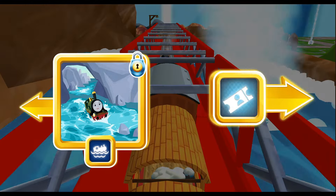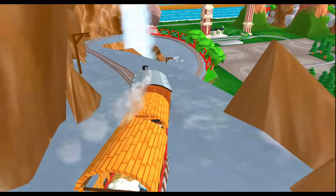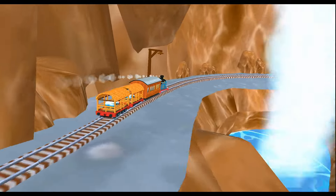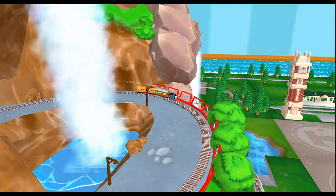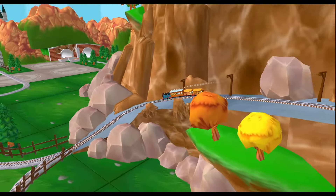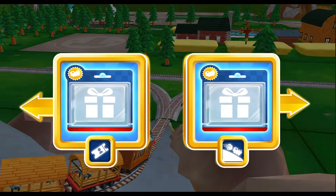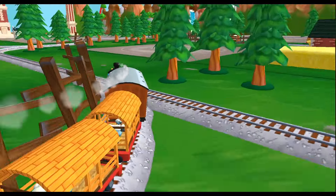Where to now? Right leads to the Great Waterton Station. Left leads to the Great Waterton Station. The Great Waterton Station is coming up.